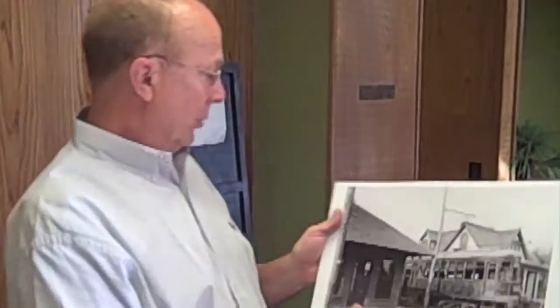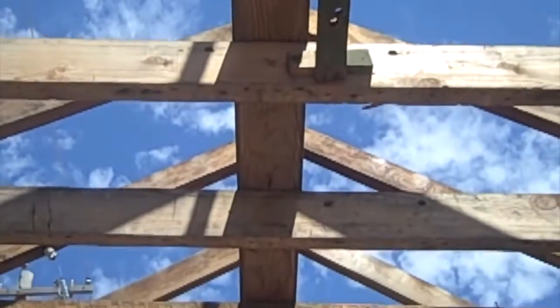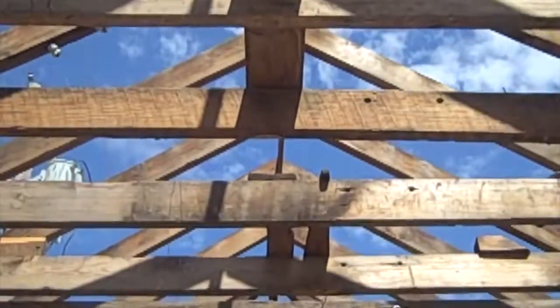This is what I found once we tore down the original facade and the old concrete block building. We found Edmond's original inner urban station.